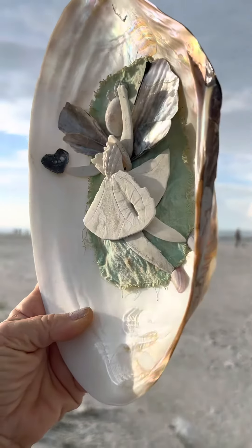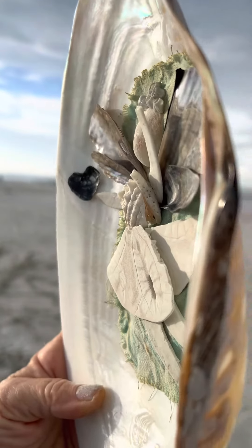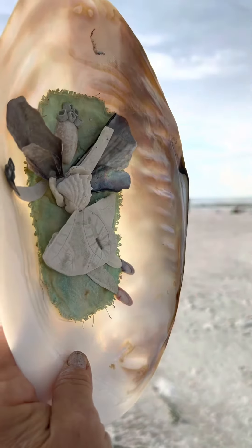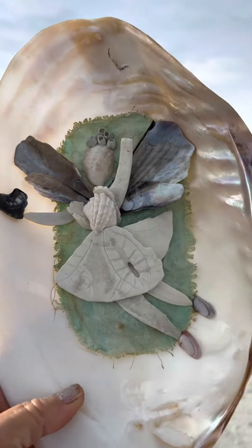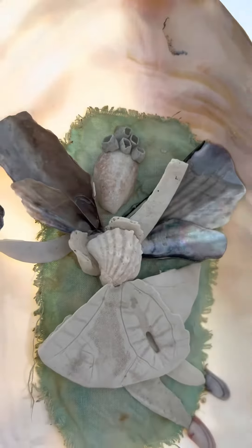If you'd like to donate to Florida and you would like to have a seashell fairy — actually, let's call her a blessings angel; she's more of an angel than a fairy, don't you think? Florida could use some angels right now.